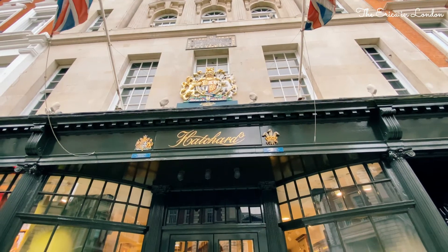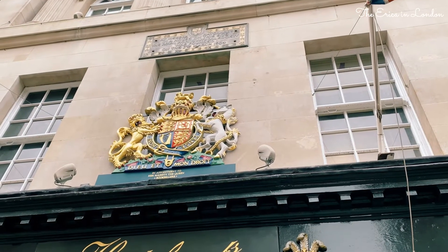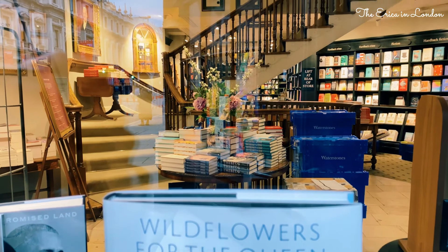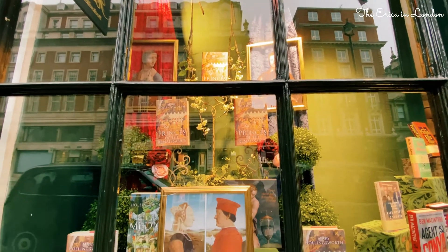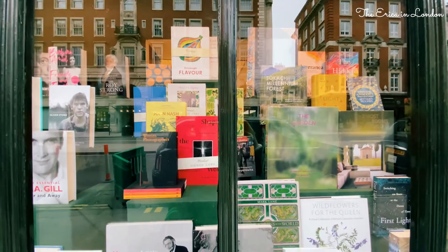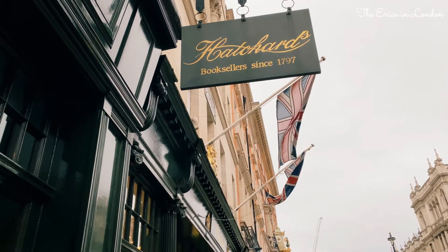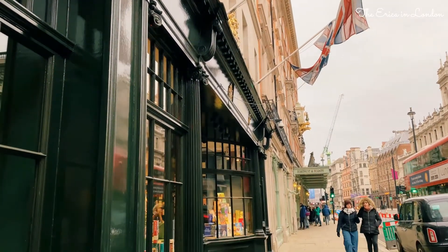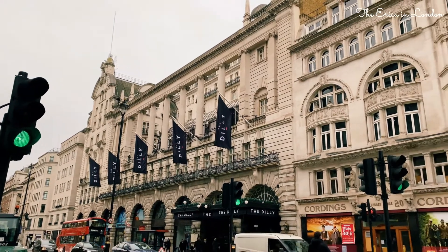Next to Fortnum & Mason, Hatchards is London's oldest bookshop, established in 1797 by John Hatchard. Hatchards has been on this location, No. 187 Piccadilly Street, for over two centuries. It has a fantastic relationship with authors, publishers and the royal household of Britain and Europe, so it offers a vast variety of signed copies and first editions. If you are a true bookworm searching for a particular book or rare editions, simply reach out to them through email and they will be willing to source the book for you, however obscure. I will link the website and contact info in the description.